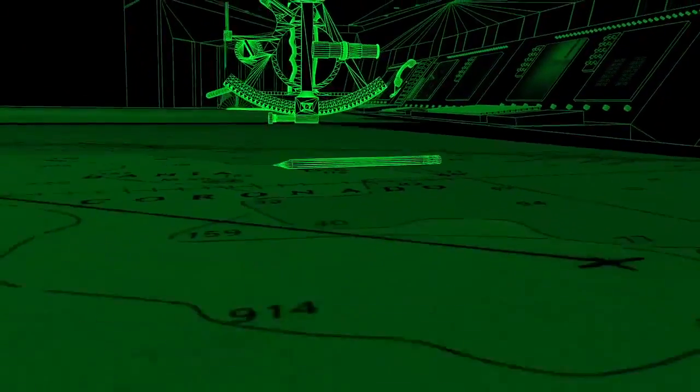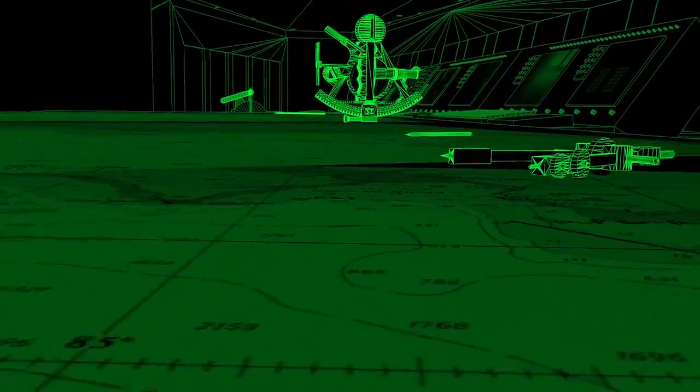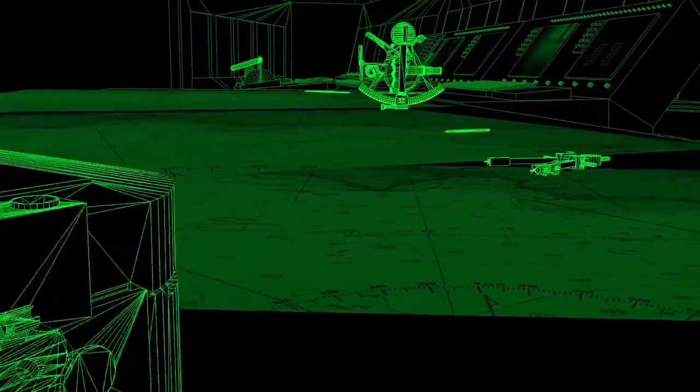Just in case we lose power, the bridge also has all of the old-fashioned navigating tools that don't need electricity, like ocean charts, tide charts, and compasses.